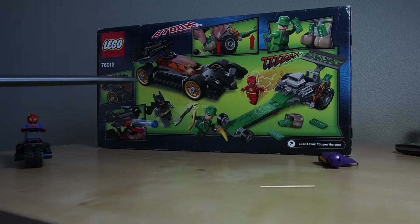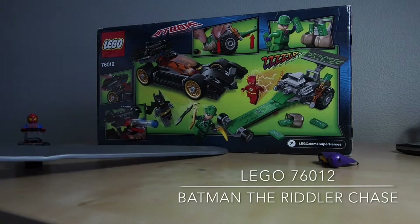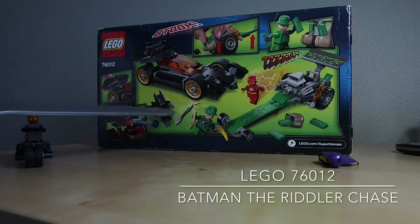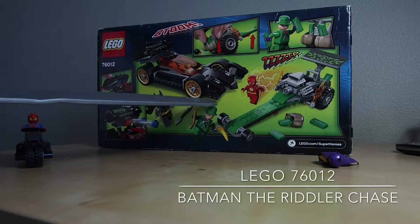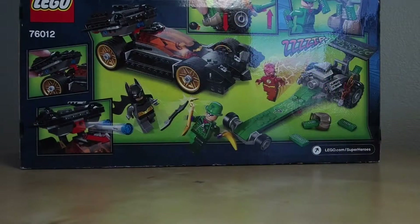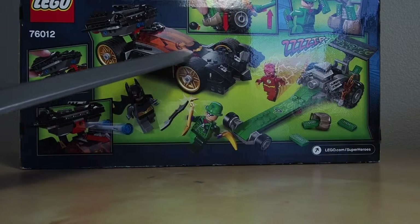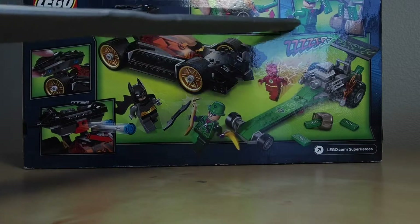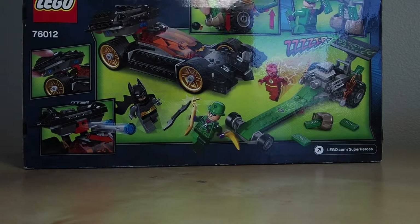Here are all the features you can do. There's a new Riddler, new Batman, and a new character — Flash. So this is the Batmobile. This is the Riddler's Hot Rod. The Riddler can take the money.